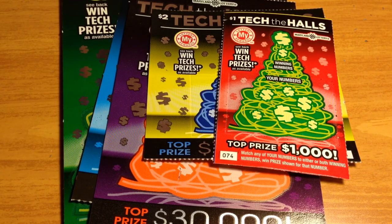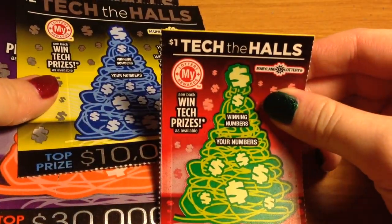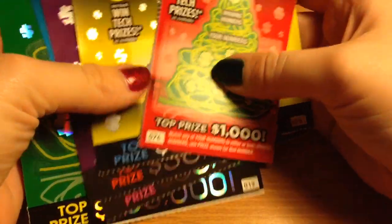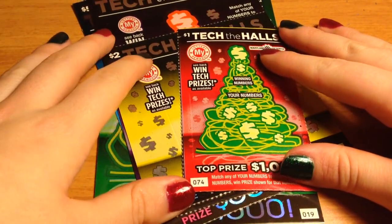Hey guys! This is going to be my kind of Christmas special. This is a series of tickets for the Maryland Lottery for Christmas. There's a $1 'Deck the Halls', $2, $3, $5, and $10. The object is the same for all of the games — you just match your numbers to any of the winning numbers and you win the prize shown.